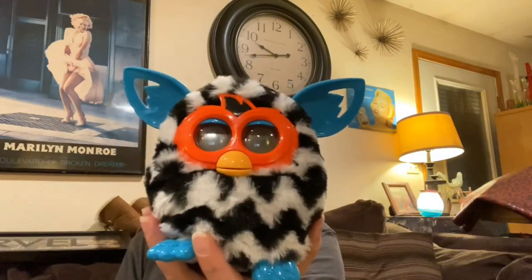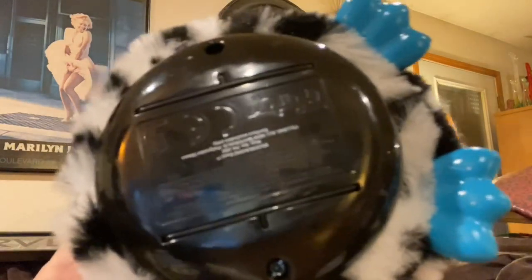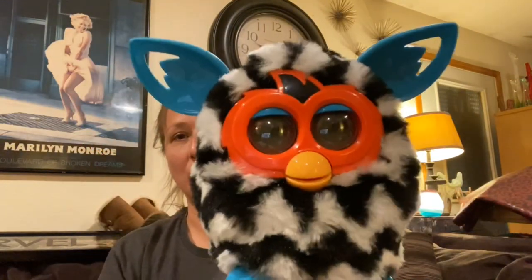Then I got this Furby. I haven't tested him out or put batteries in to see if he works, but Furbies usually sell pretty well for me and pretty fast. I have my contacts in so I can't read the tiny writing to see what date he's from, but yeah - he's a Furby, hopefully he works.